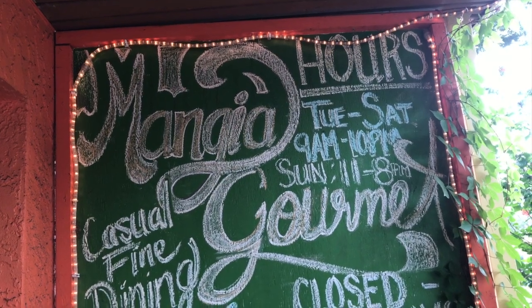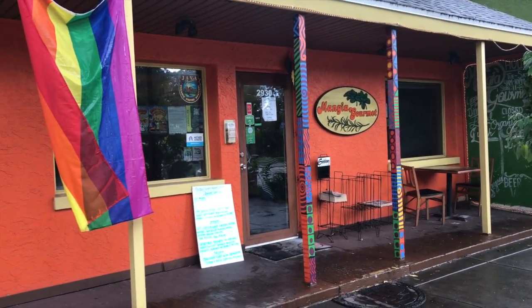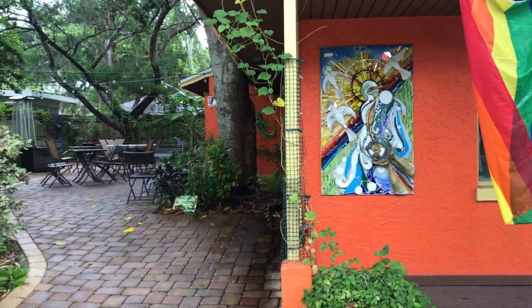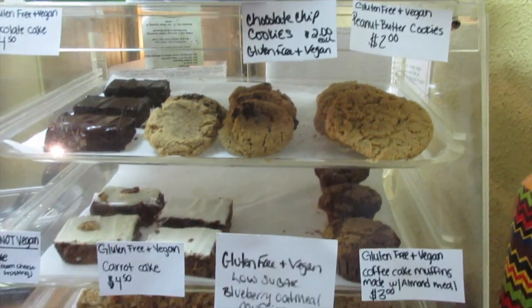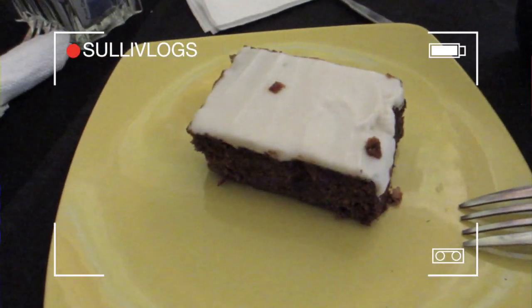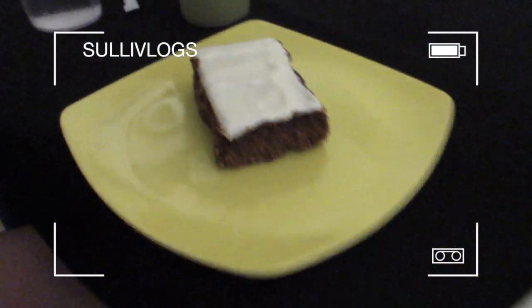We also discovered this cute place called Mangia Gourmet. They had a lot of gluten-free options, a really cute patio to sit out on, and we went here twice. They had great fresh juices, gluten-free and vegan desserts, and really good coffee. Matt got a coffee and I got the juice — surprise, surprise — and we both got the gluten-free vegan carrot cake, which we were very excited about.